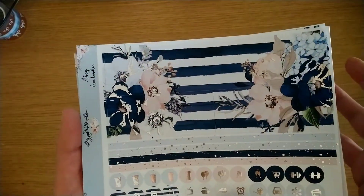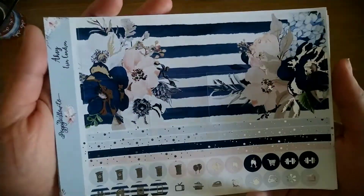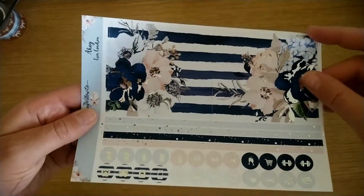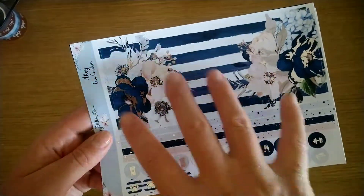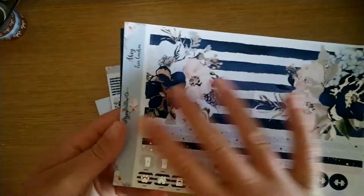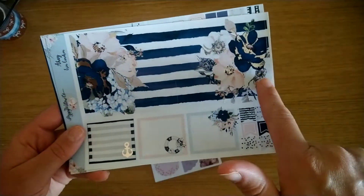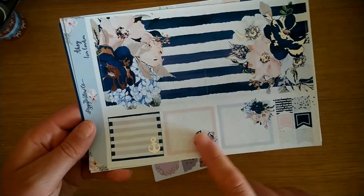I used nautical kits last year to memory plan my summer holiday to the US, and I just love all the silver. I've got anchors left over from Simply Watercolour Co and stuff in silver. It comes with a big strip to go at the top, and these are all boxes with the design for you to put underneath as kind of days that aren't in the month. Because this is an undated kit, you have lots of options and flexibility. You have strips of washi and loads of icons, all foiled.